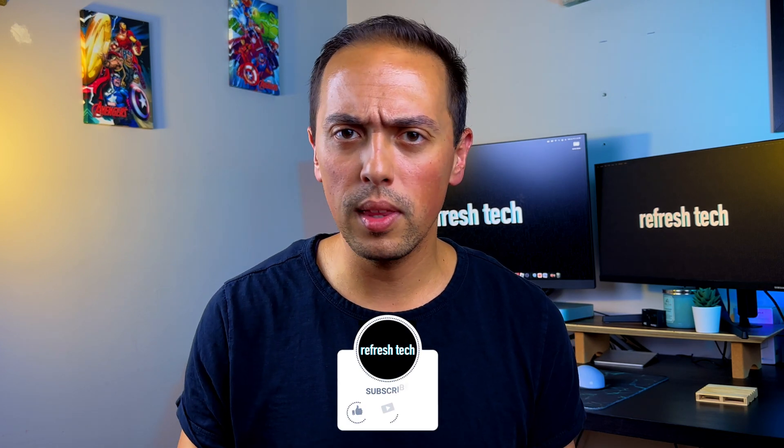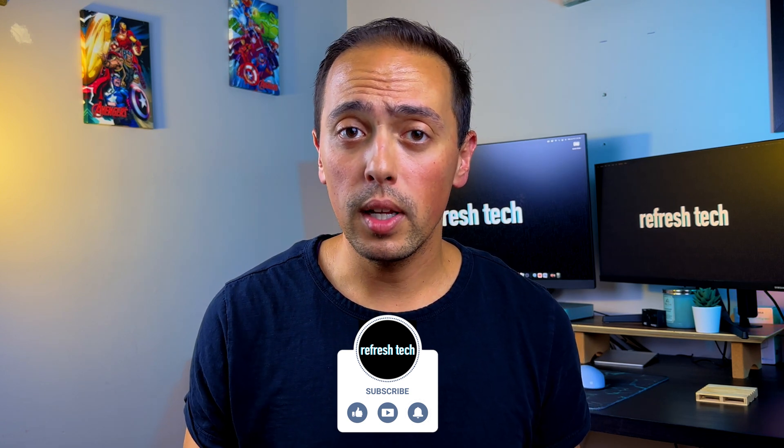That sums up everything I think are must-have apps you have to have on your iPad. But did I miss anything? Is there anything you think needs to be on this list? Throw it down in the comments below and let me know what you think. Thank you for taking the time to watch this video — hopefully you were able to gain something from it, and I'll see you in the next one.